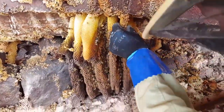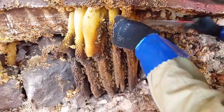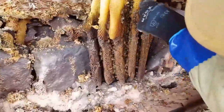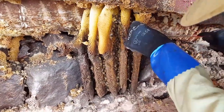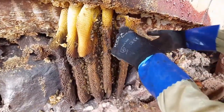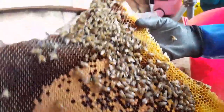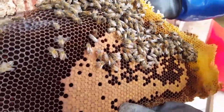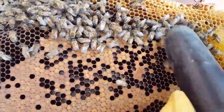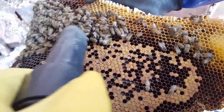Last few sections of the honeycomb coming out now. This is where the main bulk of the colony seems to be, so hopefully we'll find Queenie soon. Nice bit of brood in there.